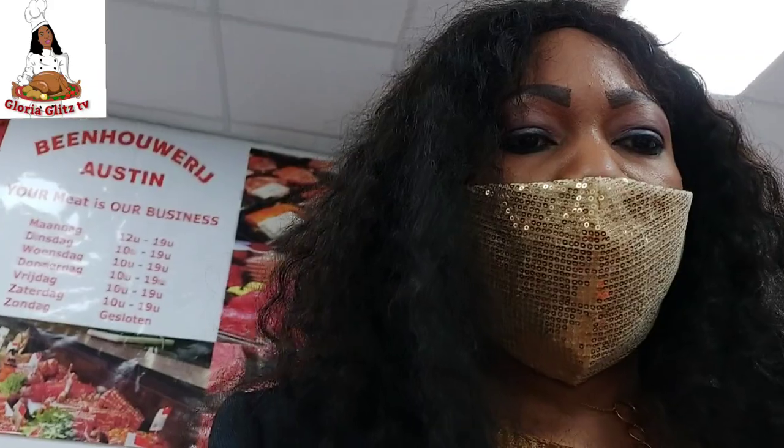So guys, I am now at the meat shop. I will be showing you the meat I will be buying. They have different kinds of meat here, but I will buy just one type or two. Let me show you the meat I will be buying.